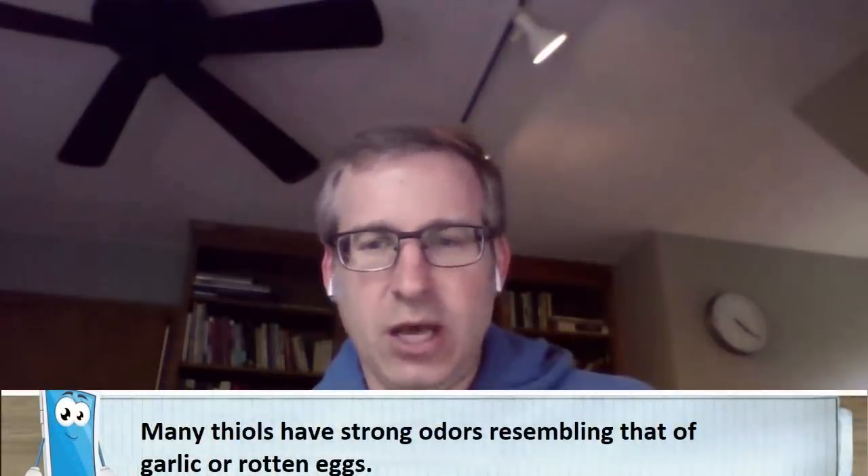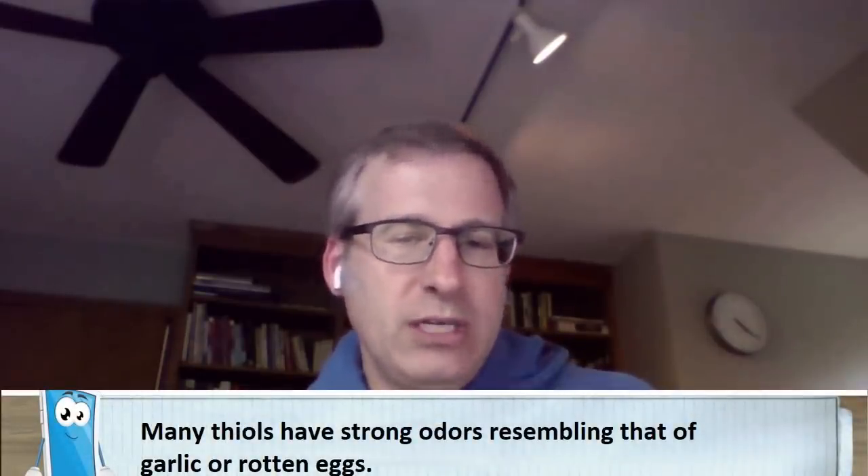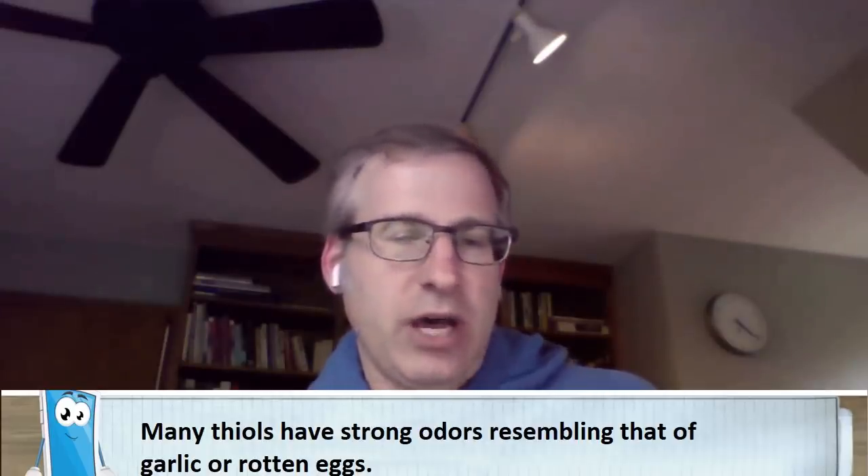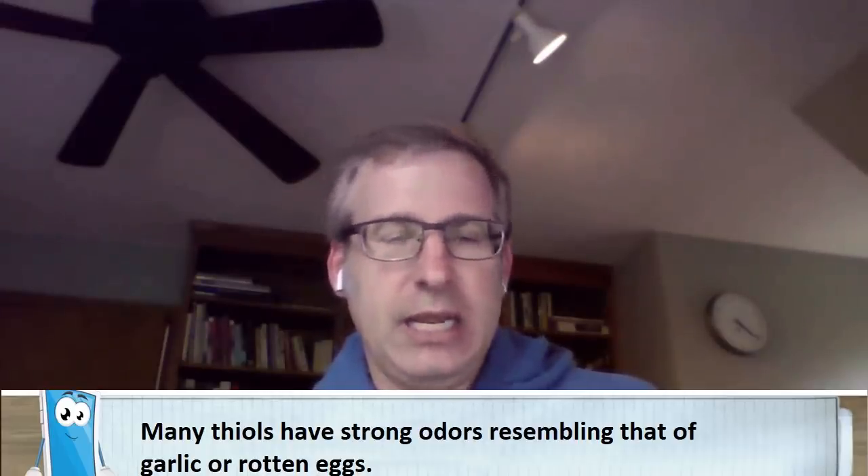A little bit of thiol will make a bad smell that goes a long way, and they are hard to get rid of. If we go to the internet and look for examples of what we can use to get rid of these stinky thiols, you will come up with things like tomato juice, lemon juice, and beer. While all of these are things some people enjoy, they don't work very well at getting rid of thiols — they mostly just cover up the smell.